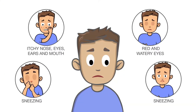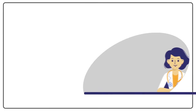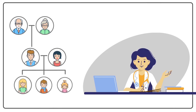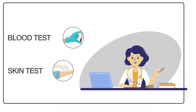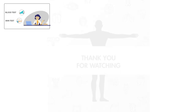If you see any of the symptoms of pollen allergy, speak to your doctor today. The doctor will consider your family and medical history, your symptoms, and may recommend the following tests to make a diagnosis: blood test and skin test.